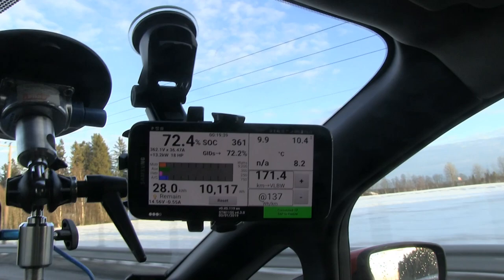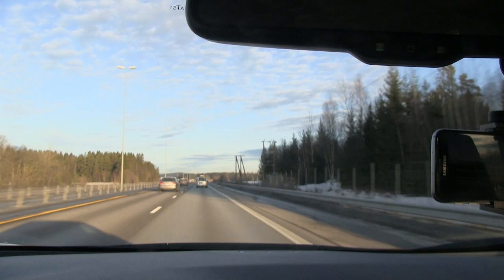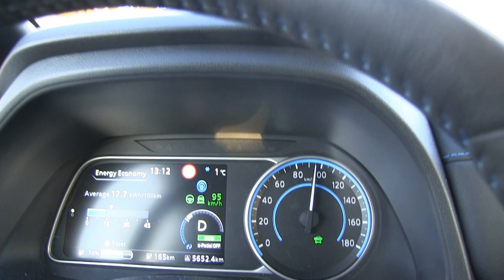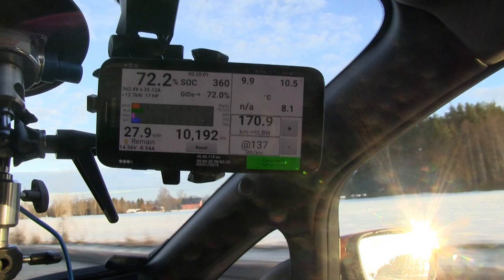I'm getting hungry, but we have to keep going. We have to drive it down to maybe about 20% so we can charge up. It's also too early to charge now. If we try to fast charge right now we will get slow speed because the temperatures are 10 degrees. We have to get the temperature up to about 25, 30 degrees — then we get better speed.